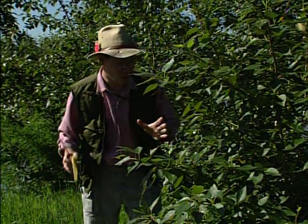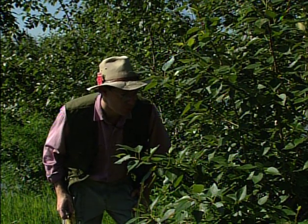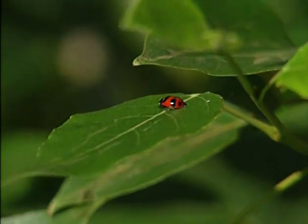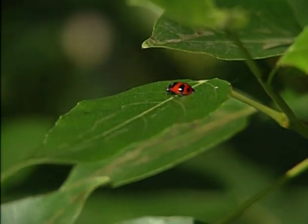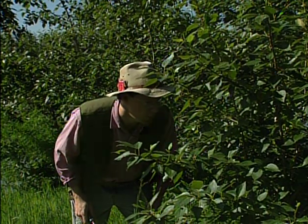Oh man, come over here — this is great! Things are really starting to hop on this little poplar tree. Right there — that's an amazing ladybug. I think that's a glacial ladybug, Hippodamia glacialis. Now I could be wrong because I don't see these things every day. But woohoo, what a beauty!